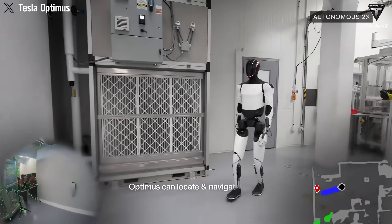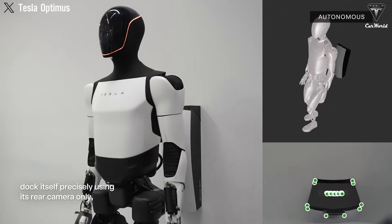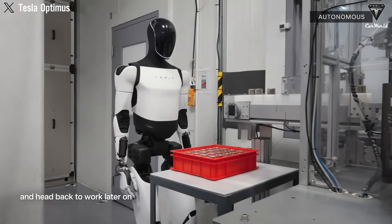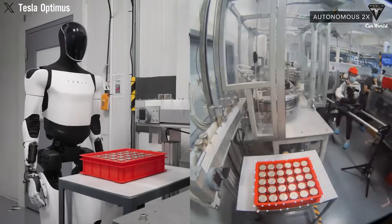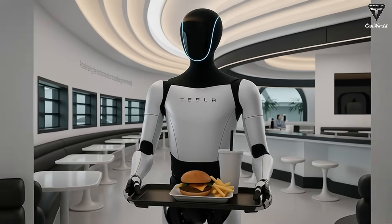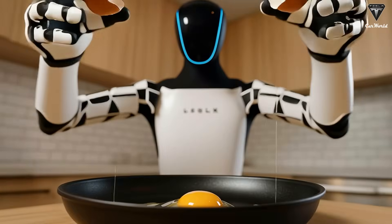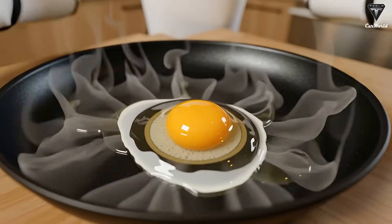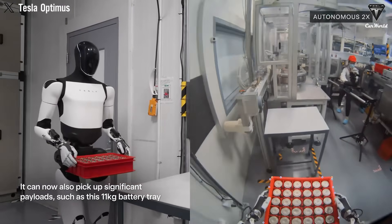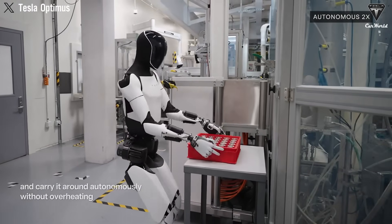As the race to commercialize humanoid robots heats up, one area quietly shaping market adoption is the rental model. Unlike outright purchases, leasing provides businesses with a lower barrier to entry, allowing them to experiment with cutting-edge robotics before committing to long-term ownership. Yet the terms, flexibility, and transparency of these rental programs differ significantly across players, reflecting not just technology readiness but also business strategies. Tesla's Optimus is perhaps the most anticipated newcomer, but when it comes to leasing details, information remains frustratingly sparse — the company has confirmed Optimus will be available for rent prior to direct sale, but beyond that, everything else is speculation.